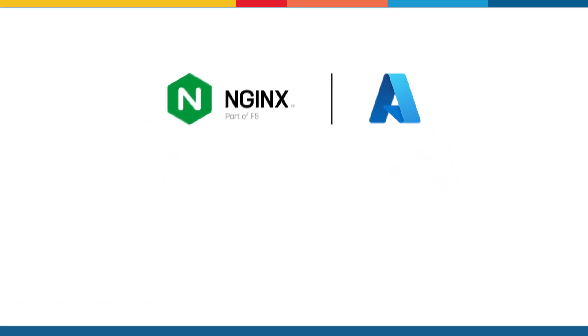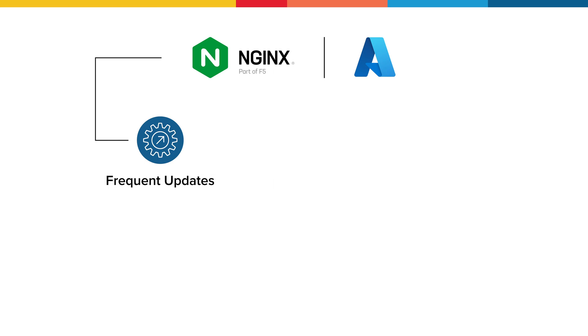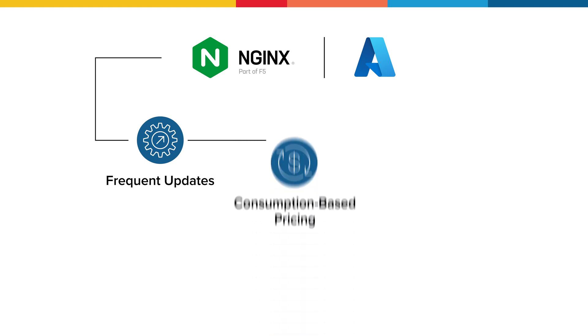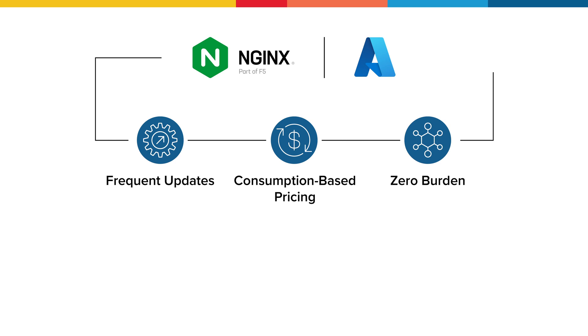It comes with all the benefits of SaaS, including more frequent, non-disruptive Nginx solution updates, consumption-based pricing, and zero burden to procure, manage, or update any underlying infrastructure.